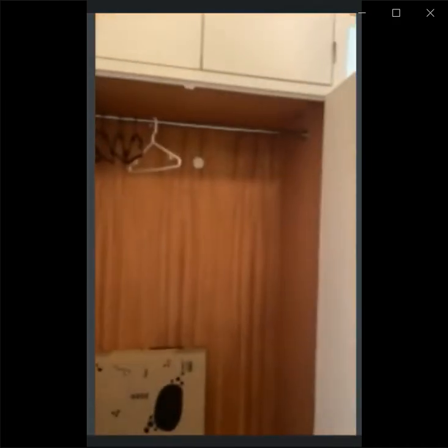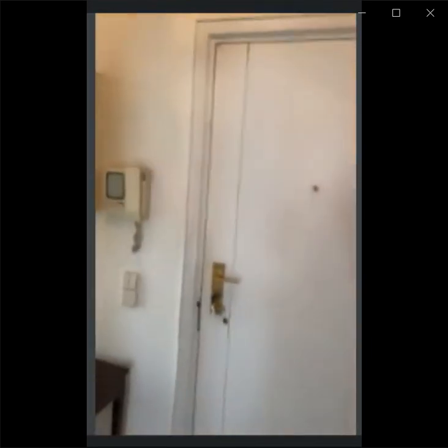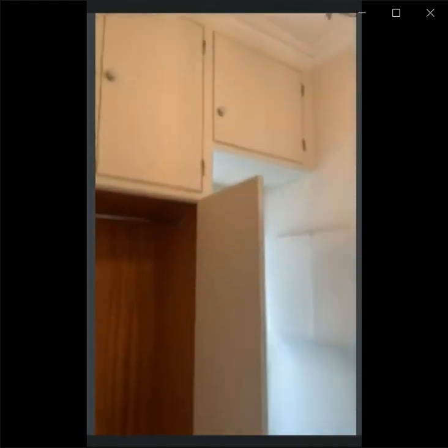My name is Ananda and today I'm verifying this property in Lisbon. We start right away with the built-in closets that are right next to the entrance door. There's a lot of storage space in this property. You can see the built-in closets are very spacious with extra space on the top part as well.